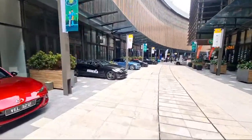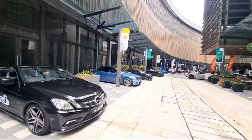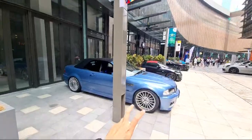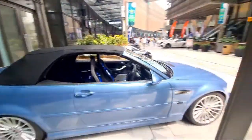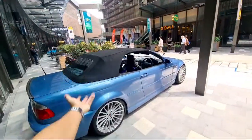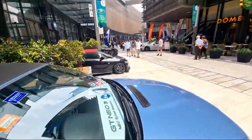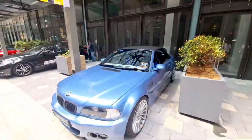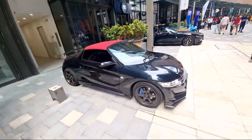That is Alex's E46 M3 — wow, it's quite unconventionally done up with Hamann rims. Back in those days, M cars still had very subtle bodies compared to modern day M cars where it's all flared up. Very, very nicely dressed example. Oh — an S660!